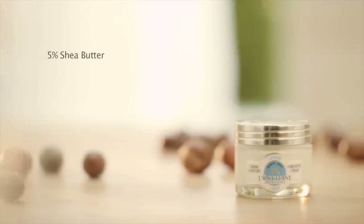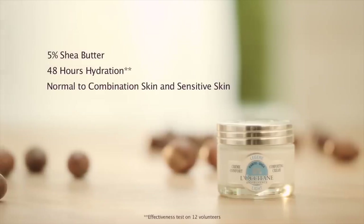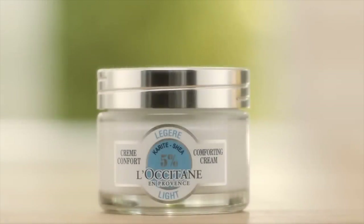The new Shea Light Comforting Cream is formulated with 5% Shea butter — silky and non-greasy. This is the daily answer for normal to combination skin, or when your skin just needs a break from heavy creams.